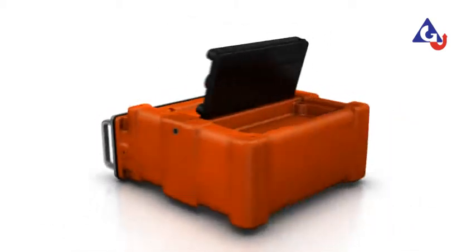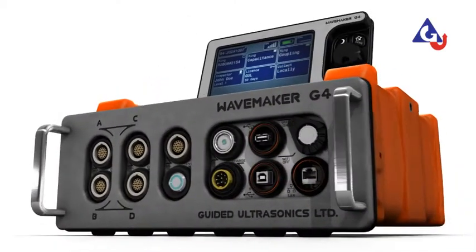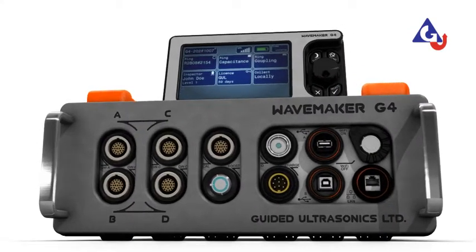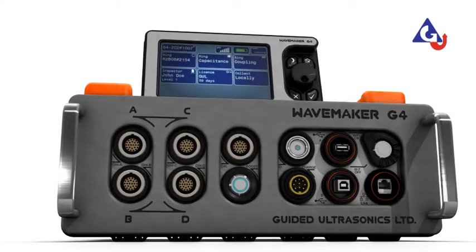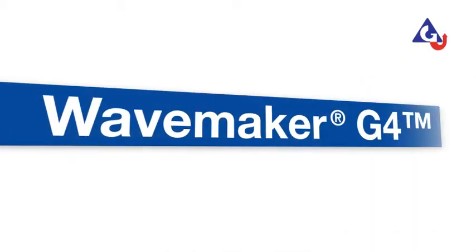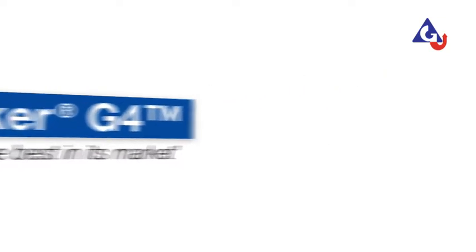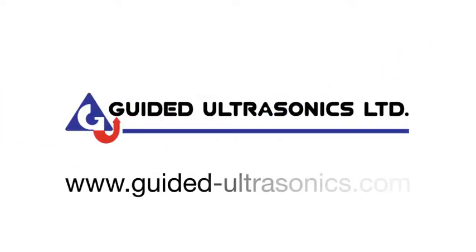The WaveMaker G4 platform drives existing Guided Ultrasonics Limited products and future guided wave inspection tools currently under development. WaveMaker G4 — the best in its market. For more information, please visit us online at www.guided-ultrasonics.com.